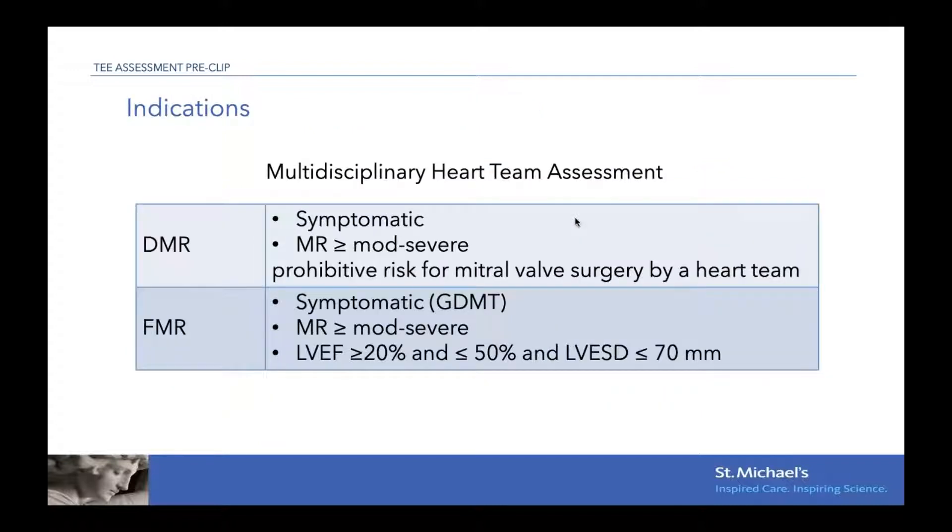The indications for MitroClip implantation: for degenerative MR, the patient has to be symptomatic, have moderate-to-severe or more MR, and be at prohibitive risk of mitral valve surgery. For functional MR, patients must be symptomatic despite optimal medical therapy, have at least moderate-to-severe MR, an LVEF between 20 and 50%, and an LV end-systolic diameter of less than seven centimeters.